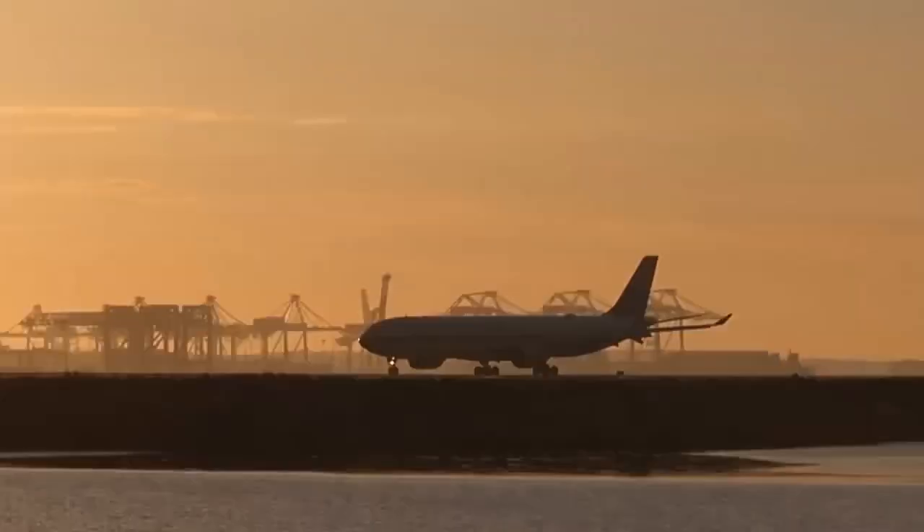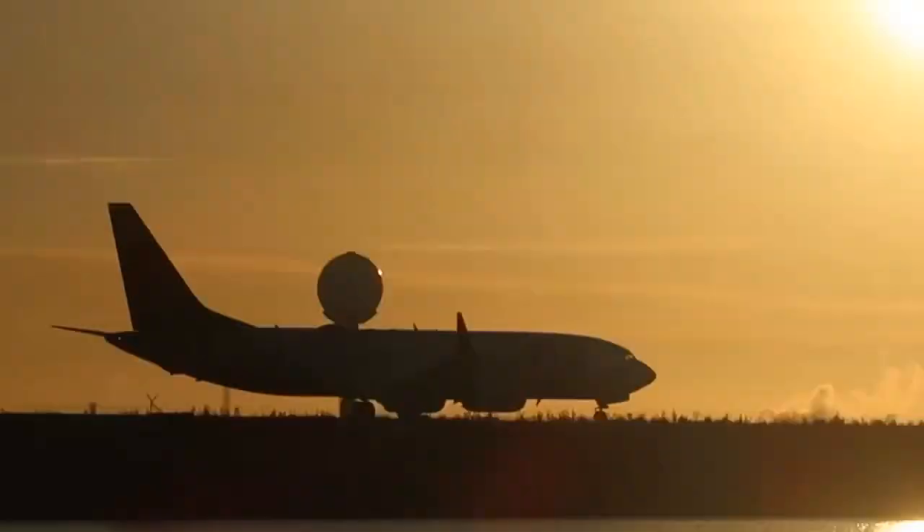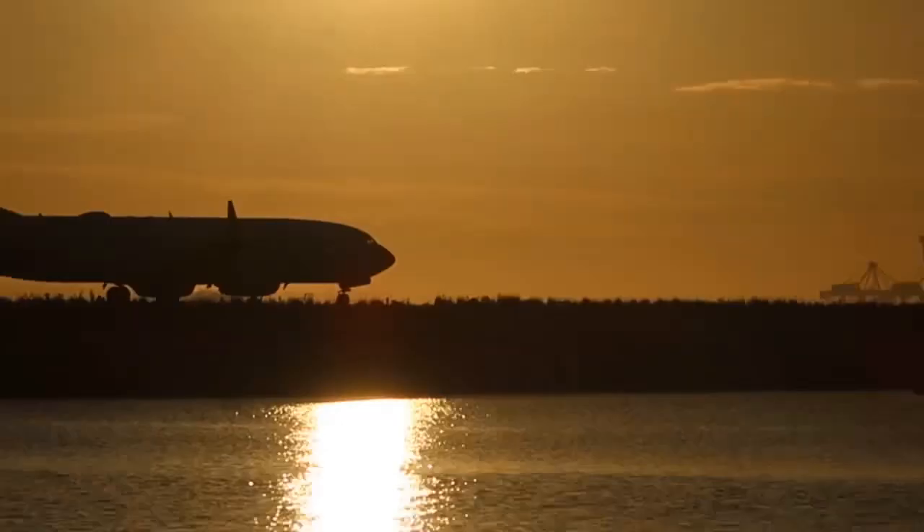That's an A330, and I think that's China — I can't really see because of the sun. China Eastern? No, China Southern. Yeah, China Southern. You probably can't see that well.